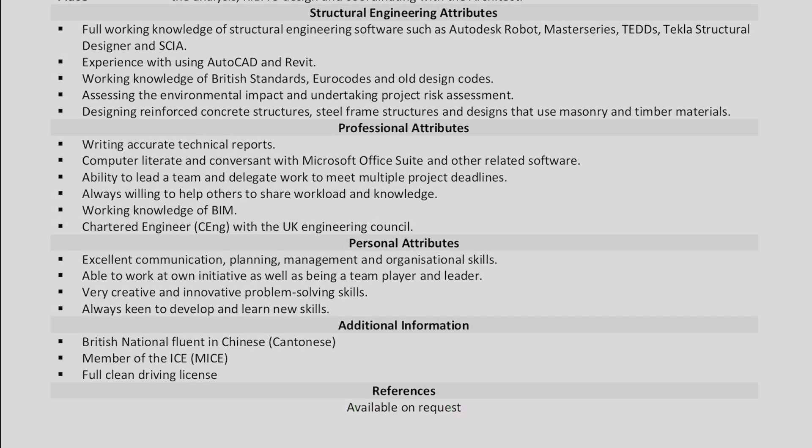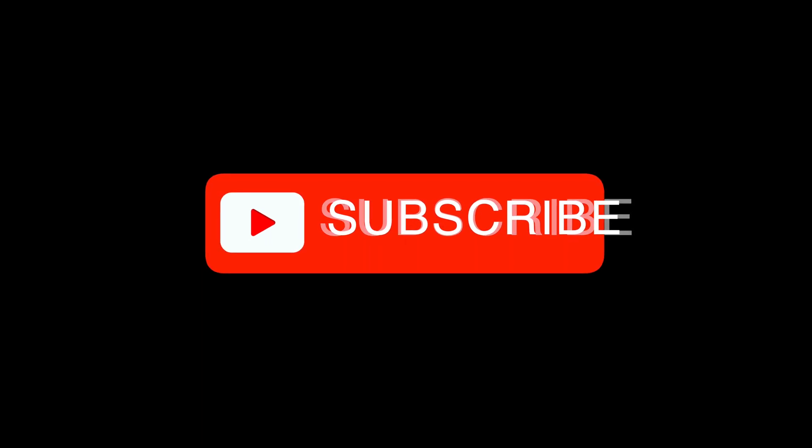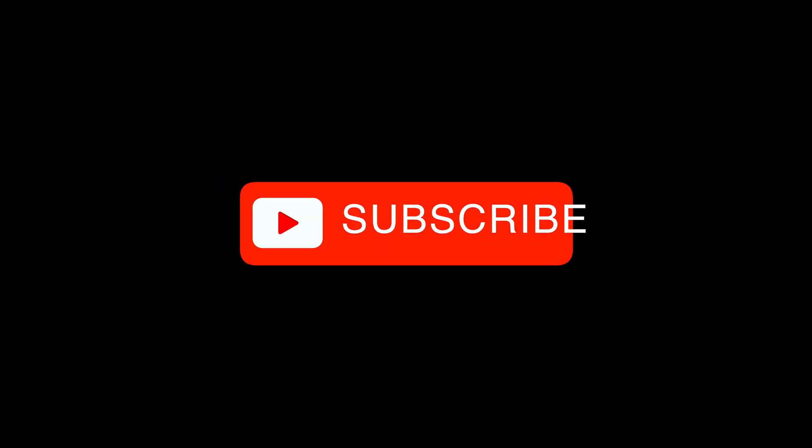Hopefully you found this video useful. If you want your CV reviewed, I'll be happy for you to get in touch. All you've got to do is remember to like and subscribe, and I'll catch you on the next video. Cheers!